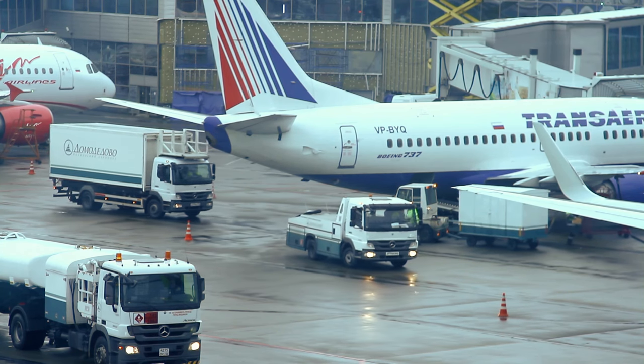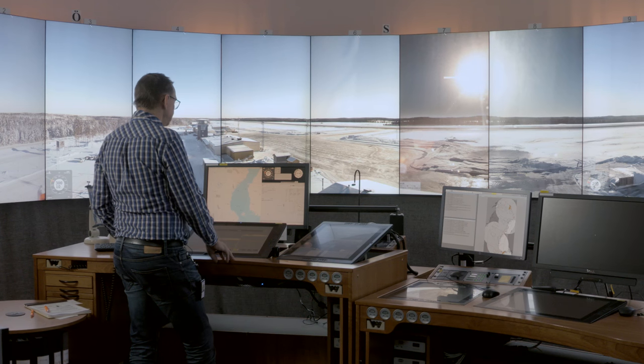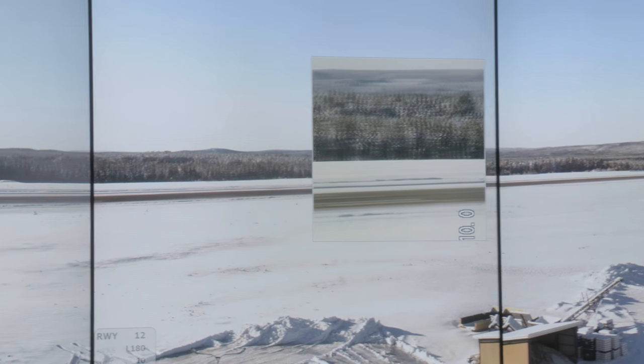That could also be other stakeholders like de-icing vehicles, that could be catering, that could be cleaning. One example is the remotely operated tower with 360 HD video presentation,